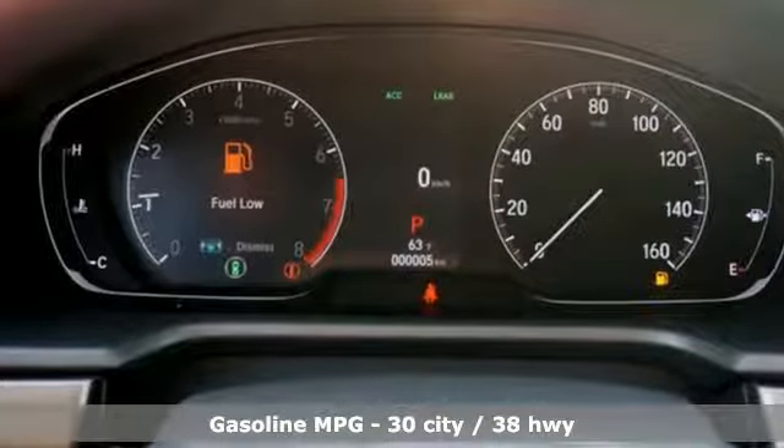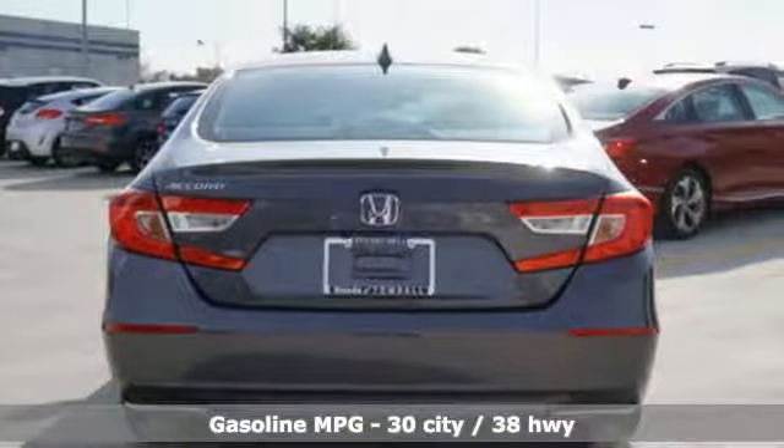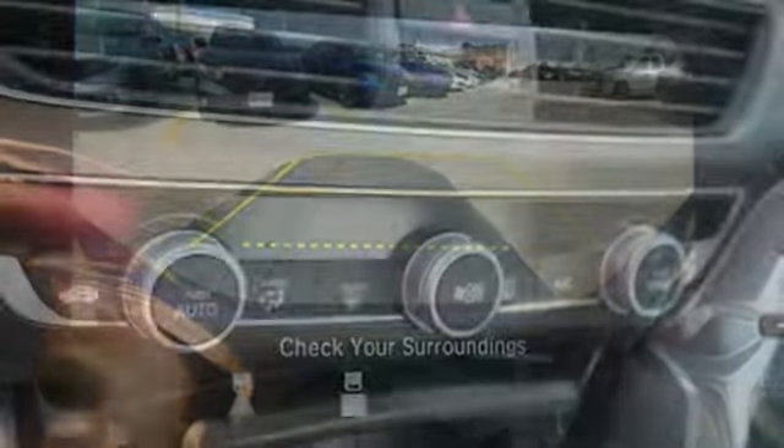A great vehicle is comprised of great features like these: streaming audio, wireless phone connectivity, dual zone climate control, push button start, and manual tilting steering column.